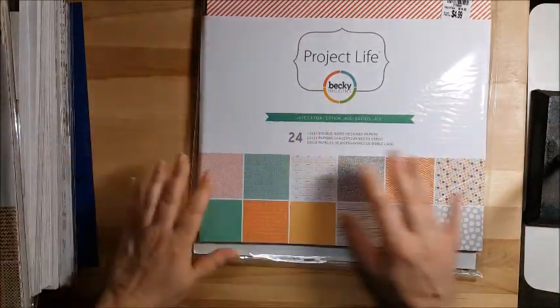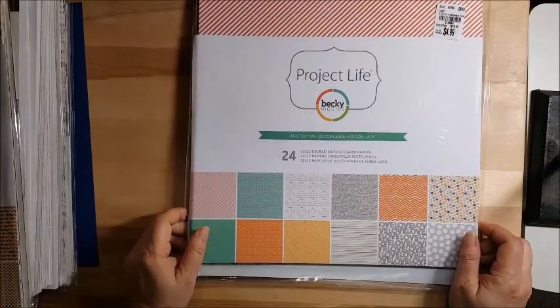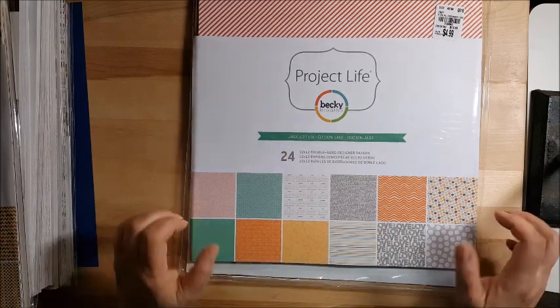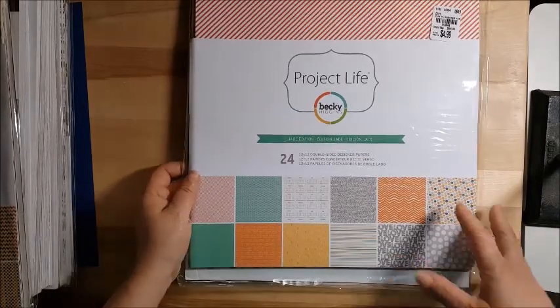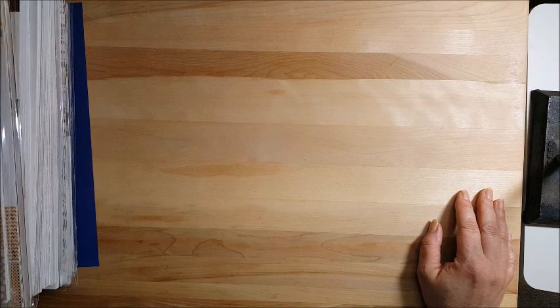That is my mega haul. I'm back on my spending freeze — hopefully I can go at least three months before going crazy at Tuesday Morning again, but we'll see. Thanks for watching. If you have any questions or want to know any prices or product numbers, just let me know in the comments below and I'll be happy to answer. Thank you and have a great day, bye!